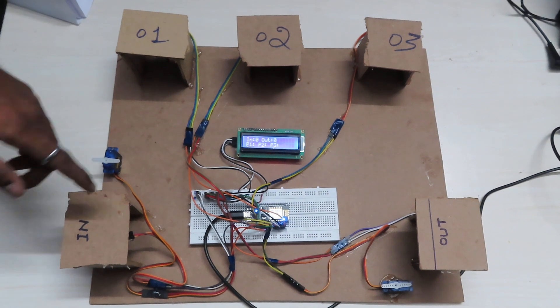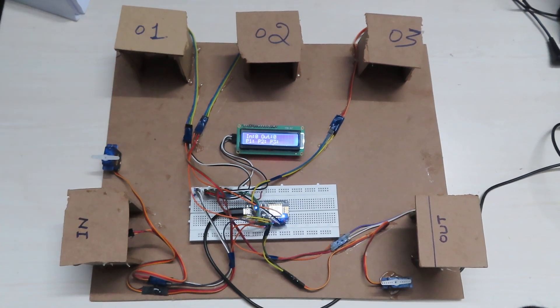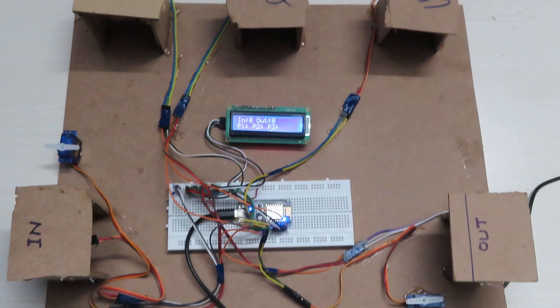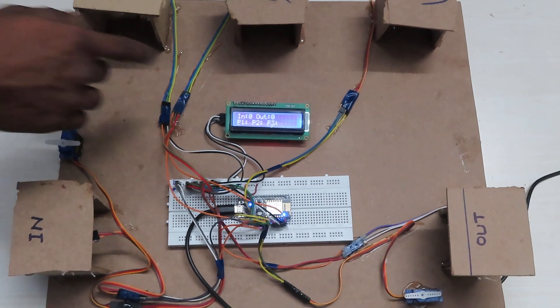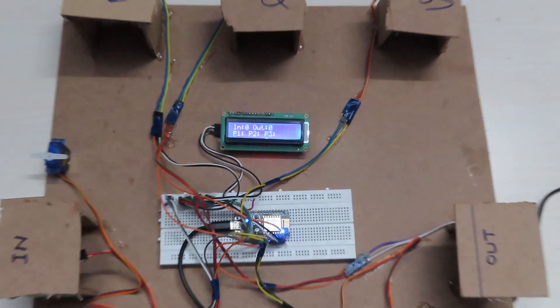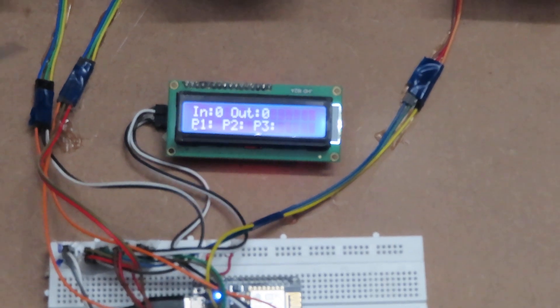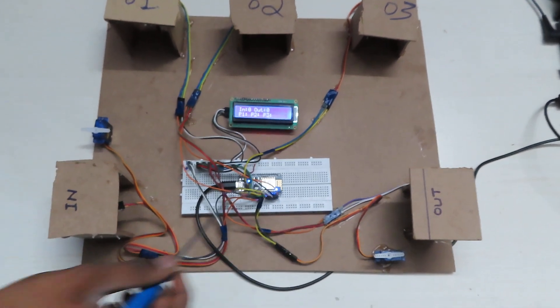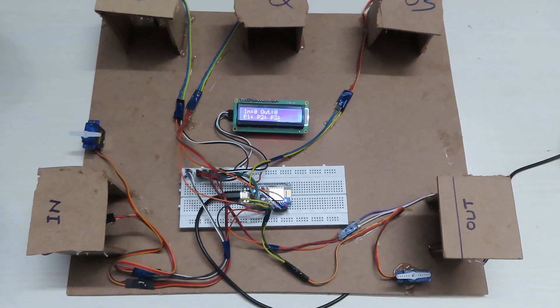We are using servo motors to indicate the gate, and we have used a liquid crystal display 16x2 and an ESP8266 microcontroller for the operation.